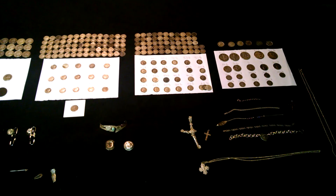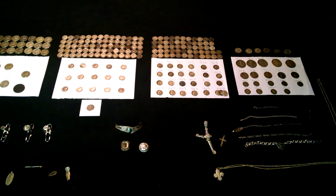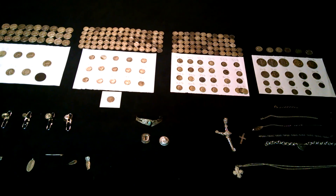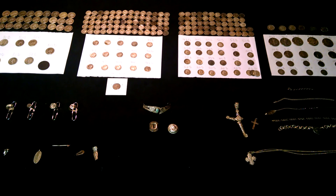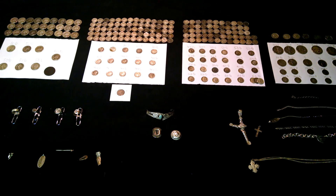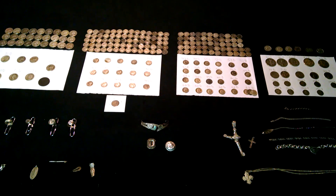Alright guys, that's all my finds for 2014. I hope you enjoyed the video. There's more to come in 2015. I'm going to try looking for some new spots, maybe get a new camera here soon. Stay tuned, thanks for watching. Later.